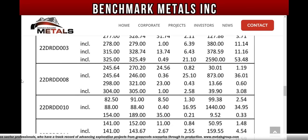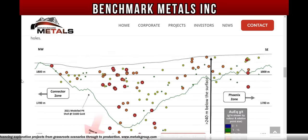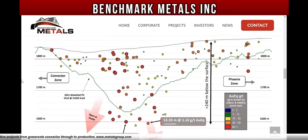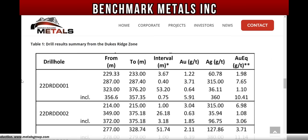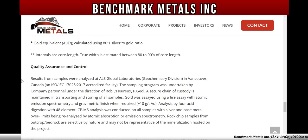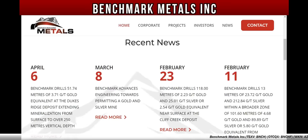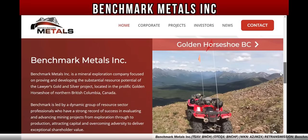I showed you the figures — Figure 1, Figure 2, and Figure 3, which is the long section at the Dukes Ridge zone showing gold and silver results from a series of drill holes. These are the drill results summary for the Dukes Ridge zone. Very strong results. Once again, this is the website at benchmarkmetals.com where you can learn all their news and learn about Benchmark Metals Inc. and their properties at the Golden Horseshoe BC.